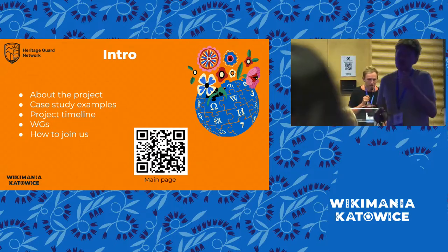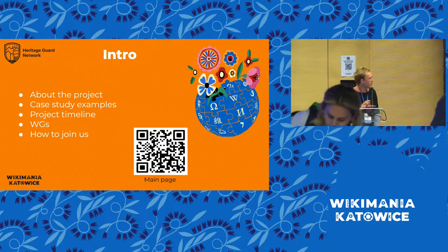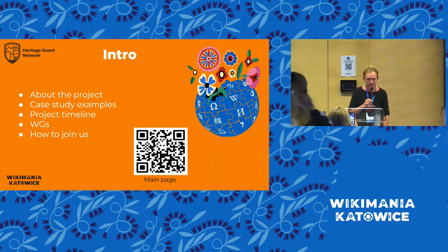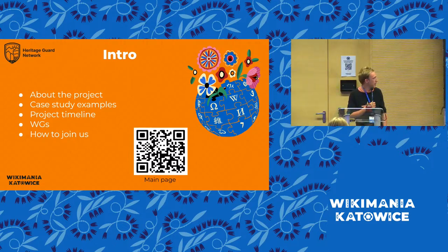The presentation, as I mentioned, will do a brief introduction to what the Heritage Guard Network is all about. We'll share a few case study examples of how we have been working, a brief intro to the project timeline, the working groups that constitute the core part of the project, and finally how you can join us.